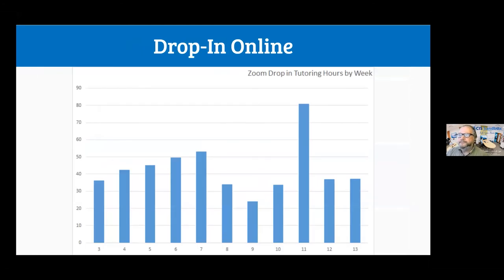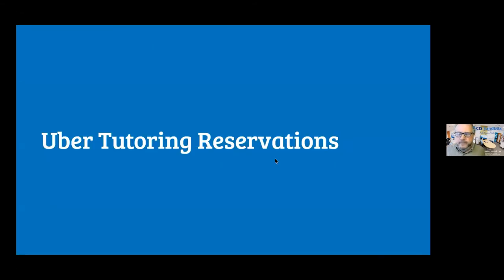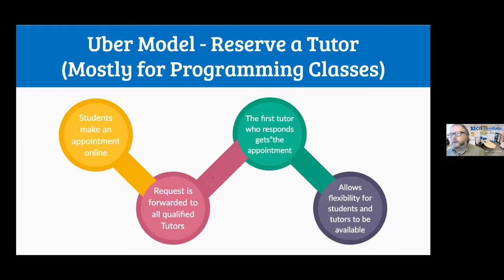Zoom data showed this was well-received. The big spike early in the term was from online sessions helping students set up laptops. After that, we averaged about 1,500 student visits per week online through three drop-in hours. Usage spiked after midterms. We also recognized that tutors don't need to be on the clock in a remote environment, so we created an on-demand 'Uber-style' tutoring system: students make an appointment online, the request is forwarded to every qualified tutor, and the first tutor to respond gets it.